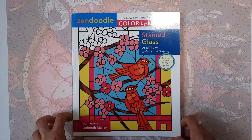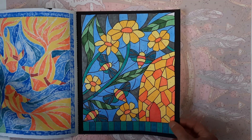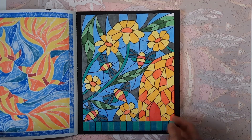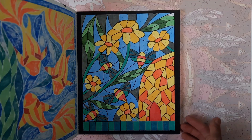Then I have the Zendoodle Color by Number Stained Glass by Deborah Mueller. I did this one, which is some bees and flowers — I think they're bees. They look like bees, although they don't have the color of bees. They're orange-yellow instead of yellow-black, but still cute.